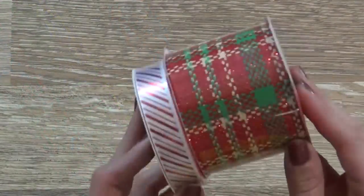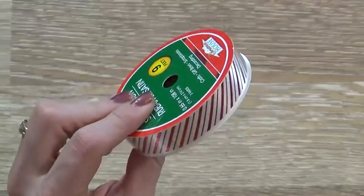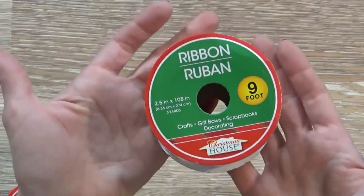I also picked up two different kinds of ribbon. The smaller ribbon is perfect for gift baskets, or tying up little treat bags, things like that. And then I have this traditional wider one, which I could put on a Christmas tree, or just make large bows out of as well.